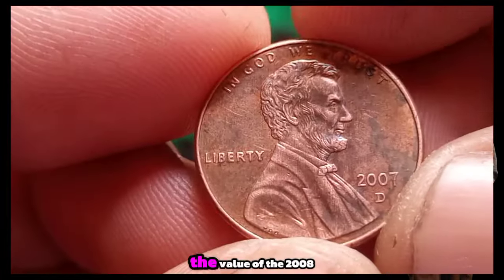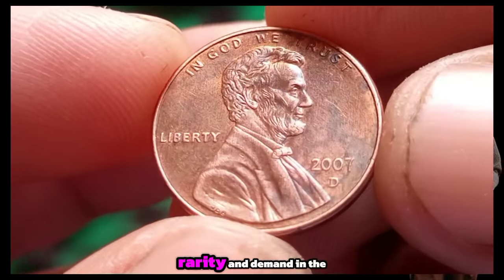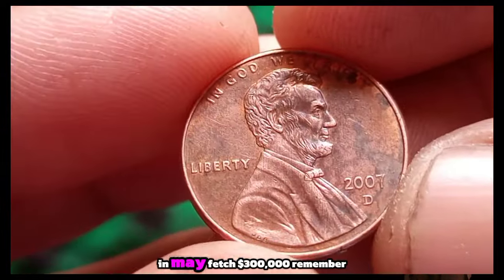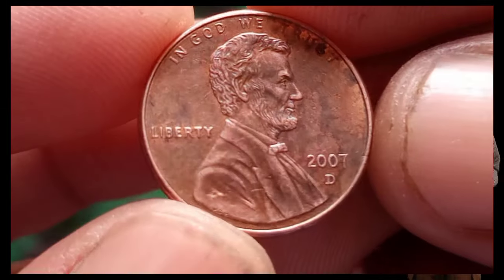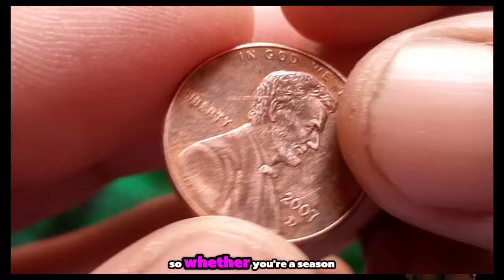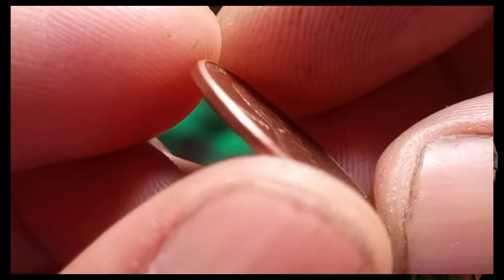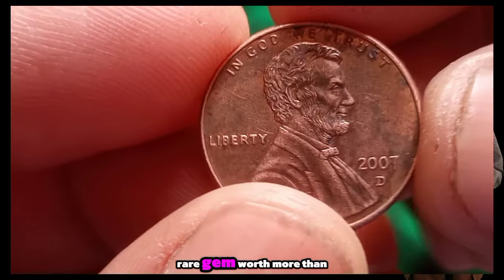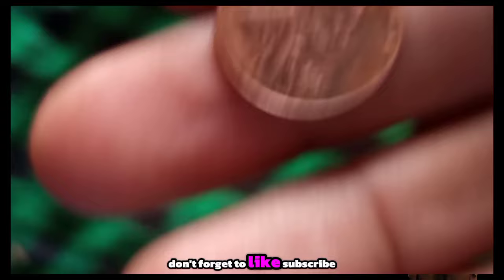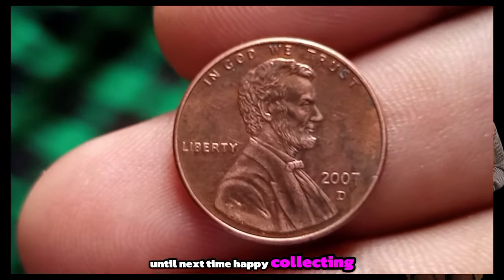According to numismatic experts, the value of the 2008 D Lincoln penny can vary based on its condition, rarity and demand in the market. While some may fetch a few dollars, others in pristine condition could be worth significantly more — potentially fetching $300,000. Factors like scratches, wear and overall preservation play a crucial role in determining its value. So whether you're a seasoned collector or just starting out, keep an eye out for the 2008 D Lincoln penny — you might stumble upon a rare gem worth more than its weight in copper. Thanks for joining us on this numismatic journey. Don't forget to like, subscribe, and hit that notification bell for more coin-related content. Happy collecting!